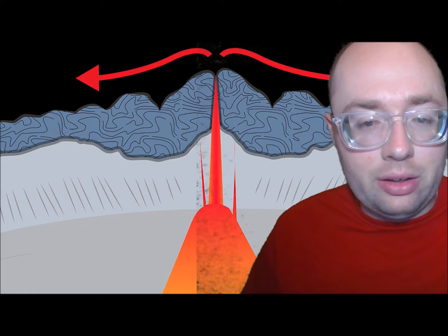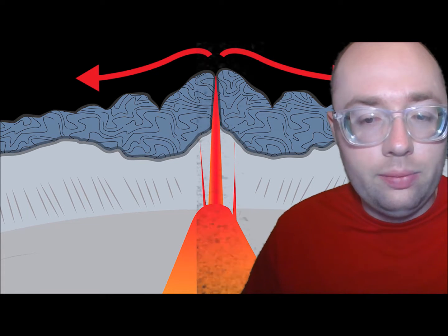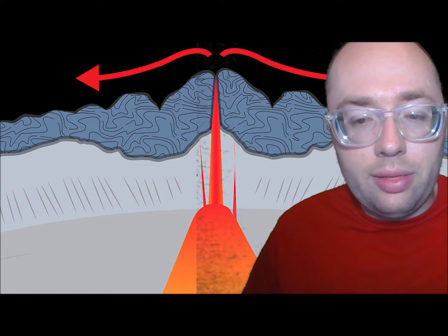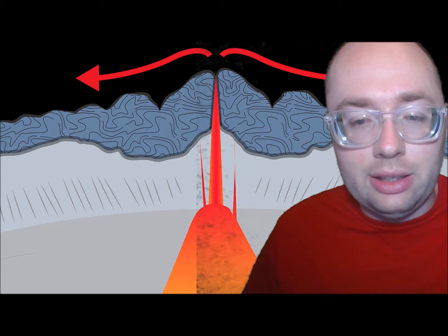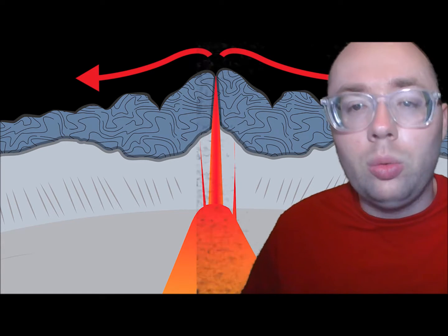This type of volcano is common along the Mid-Atlantic Ridge, a mountain chain under the Atlantic Ocean. Volcanoes in the northern part of this ridge formed the island country of Iceland. Over 20% of the Earth's active volcanoes are underwater.